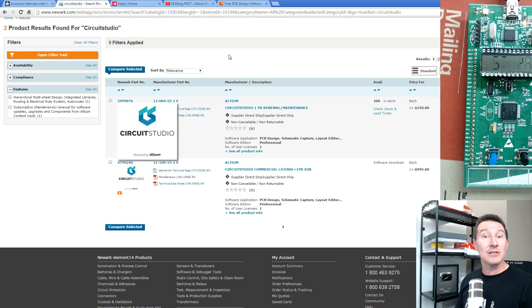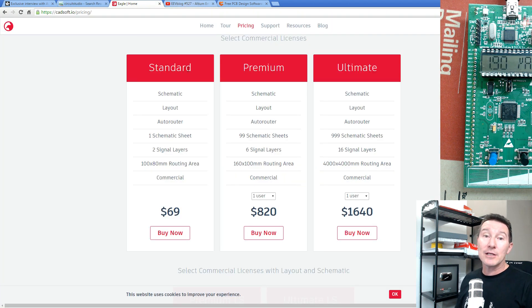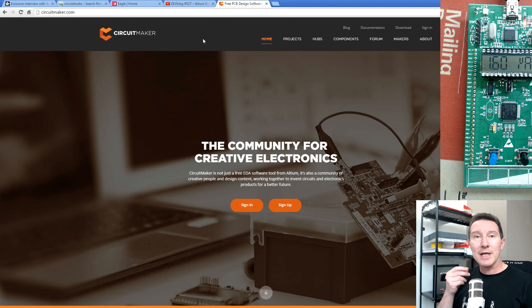Altium have now released Circuit Studio now that Element14 no longer owns Eagle. Element14 isn't setting the price anymore — if Element14 had sold Circuit Studio at the $995 price point before, nobody would have been buying Eagle. Now that Element14 don't own Eagle anymore, Altium's hands aren't tied regarding the pricing. So this is a huge move — Eagle has massive competition now in Altium's Circuit Studio.